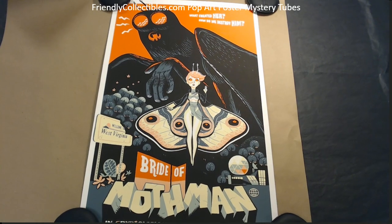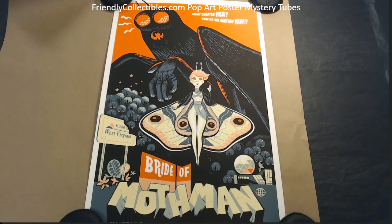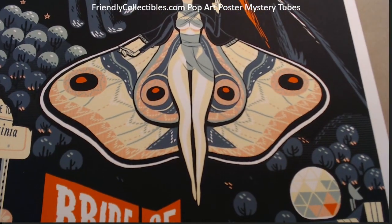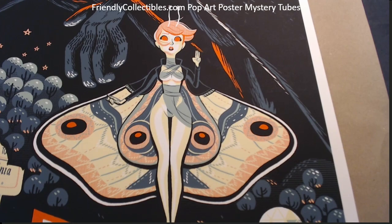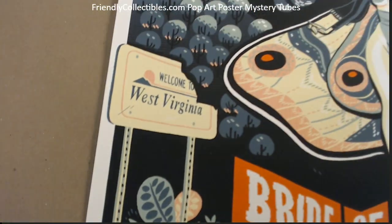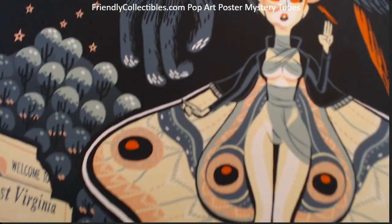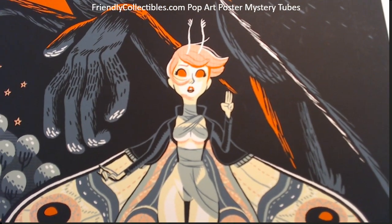All kinds of awesome, man — so good. Just want to show you what this looks like. Please frame that — that is just so awesome, look at that, the colors are just so good. 'Welcome to West Virginia.' It's got fluorescent ink and when you get it in person you'll be able to see that it really pops. Pretty awesome, man.